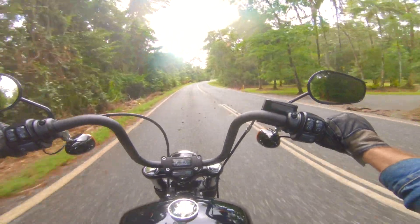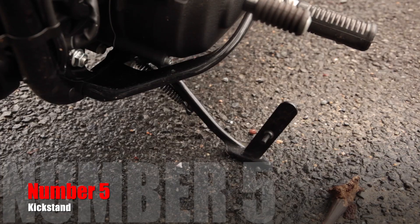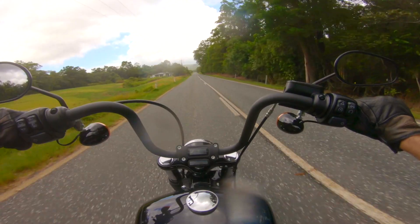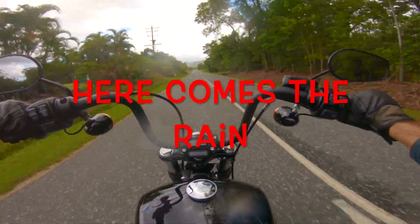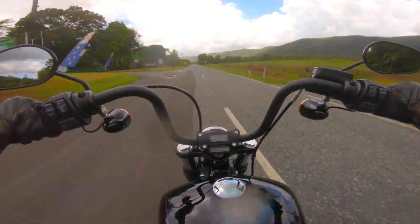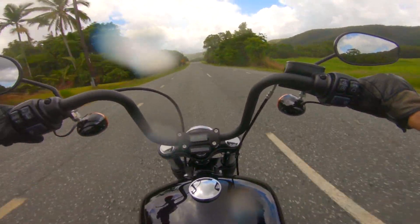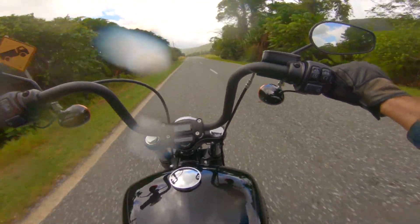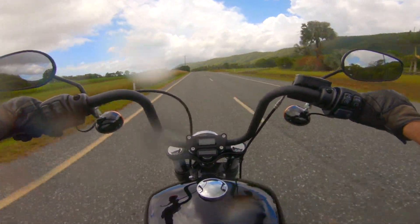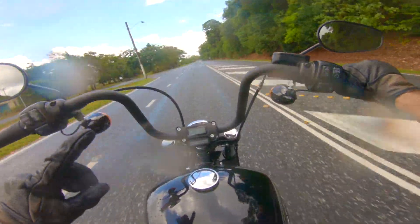Number five is the kickstand. It gives you a little heart attack every time — you've got to give it a good kick to make sure it's fully engaged. And if you want to park the bike with the front end on any kind of descent, it just feels like the kickstand is going to fold away and let the bike fall over. That's a bit scary.